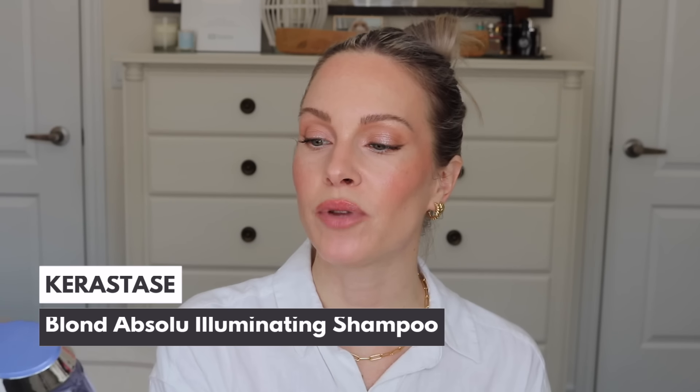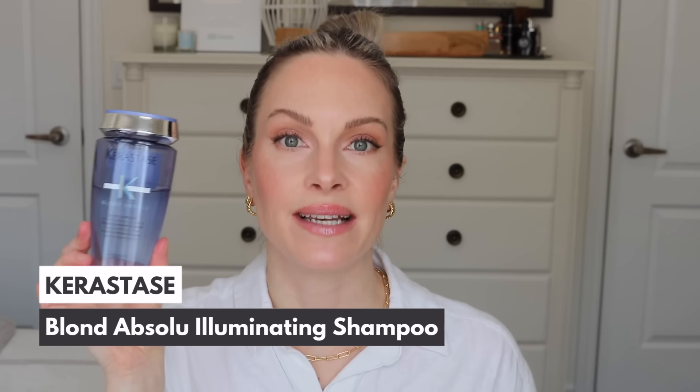The next product is the Kerastase Blonde Absolue Shampoo, which is for highlighted or lightened hair. It gives beautiful shine and leaves hair super soft without weighing it down — important since I have fine hair. A lot of shampoos leave my hair greasy a day or two after washing, but not this one. If I'm not using this, I enjoy the Drunk Elephant Glossing Shampoo or the other K18 shampoo you can use more frequently. I switch between those three. I picked this up about a month and a half ago and I really, really like it — it smells incredible and makes my hair super shiny and soft.